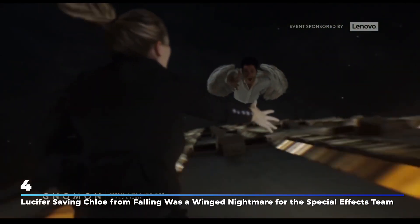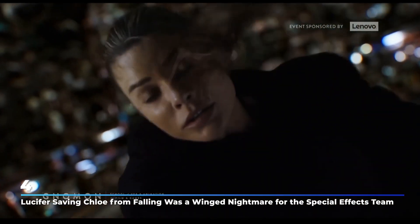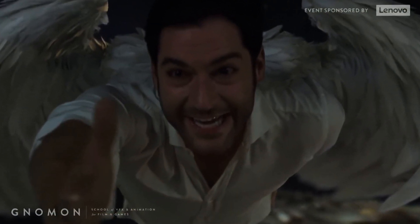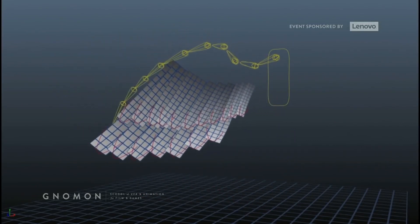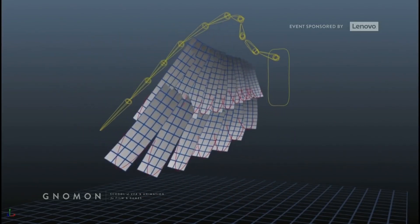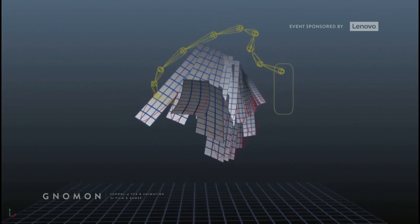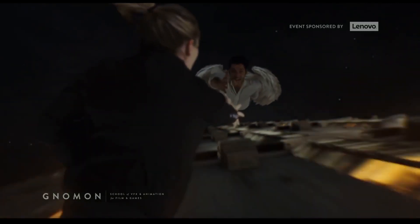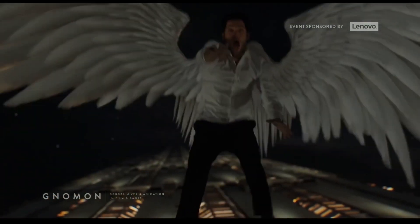Number 4: Lucifer saving Chloe from falling was a winged nightmare for the special effects team. This is one of the first scenes where we got to see Lucifer using his wings in flight. Speaking to the VFX team at COSA, Gnoman found out that this was a very difficult scene to design and therefore pretty costly. They had to not only make Lucifer fly, but also figure out how the feathers would react to the gush of wind as Lucifer swept down to save Chloe.